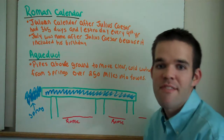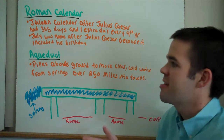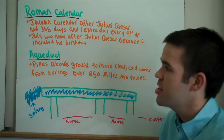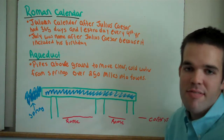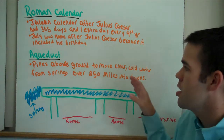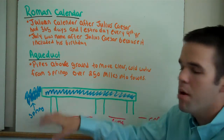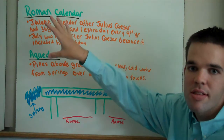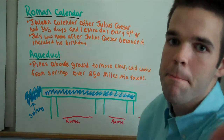Today we have talked about the five main achievements: arches, domes, Roman Roads — 56,000 miles and 29 major highways — the Roman Calendar, also known as the Julian Calendar, with 365 days and one extra day every fourth year, and the Aqueduct, which moved water 250 miles into towns through large pipes stretched across the city. This ends the Roman achievement lesson for today.